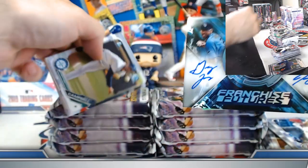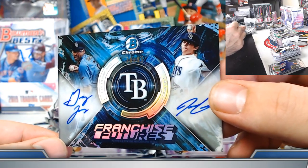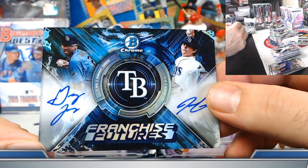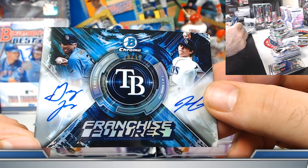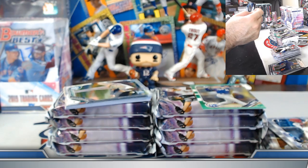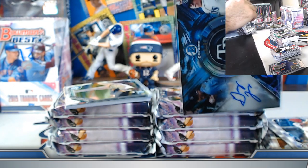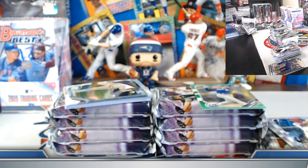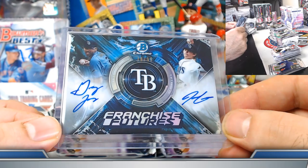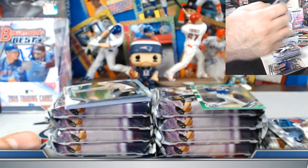Tampa Bay Rays — we've been pulling some dual autos. Now it's our third in the last couple weeks: Greg Jones and JJ Goss Franchise Futures refractor dual auto 78 out of 99. John, very nice — put it on the board. You've got JJ Goss auto in box number one as well. Certainly a multi-case hit on the dual autos. Congrats, congrats! That's the first one out of the gate here.